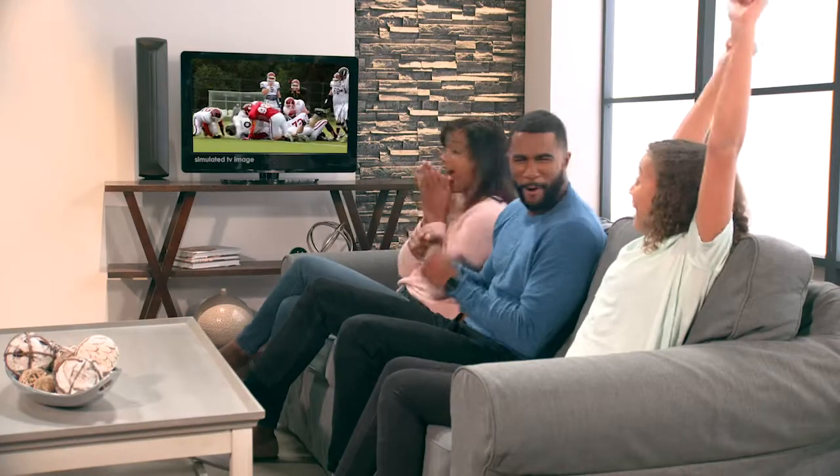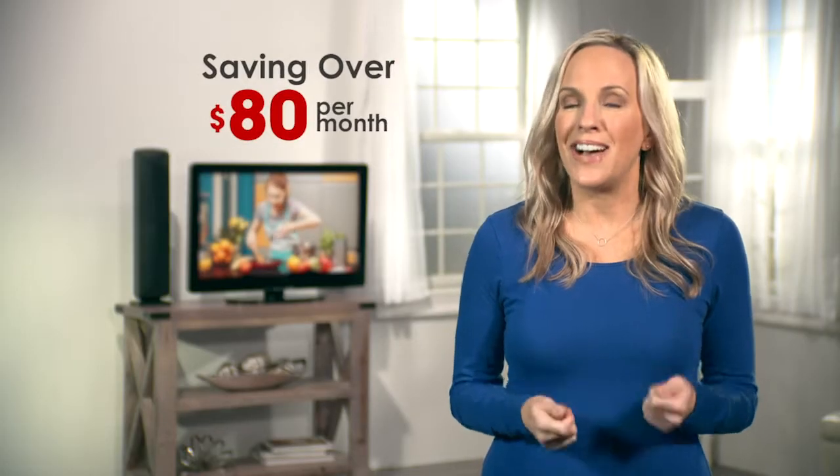I live way out in the country, and my ClearTV long-range gives me an HDTV signal like the station's right next door — I'm saving over $80 a month. And if we're way off the coast here in the Gulf of Mexico receiving free HDTV, imagine all the broadcast channels you'll receive at home.